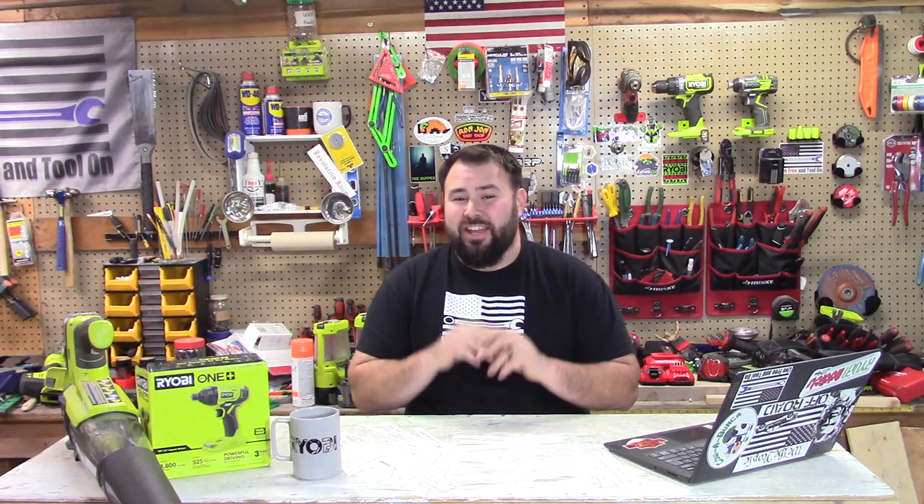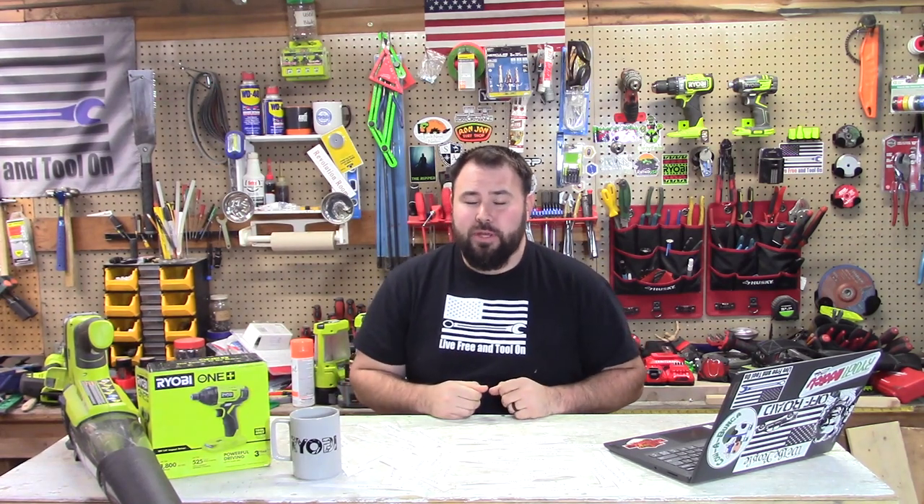Hey everybody, welcome back to Live Free and Tool On. In this week's episode of Ryobi Weekly, we have a lot of great stuff going on. It's just after Christmas and it is New Year's Eve.